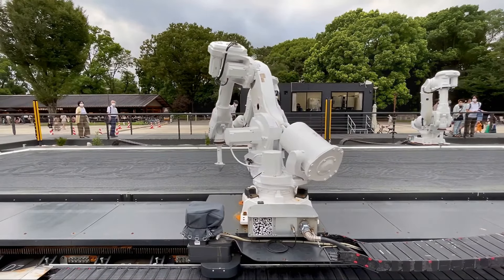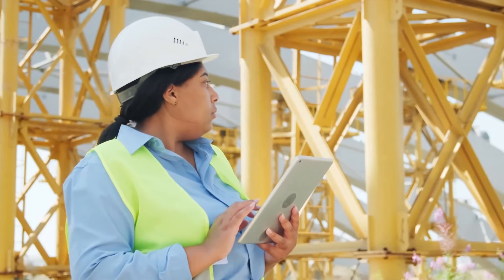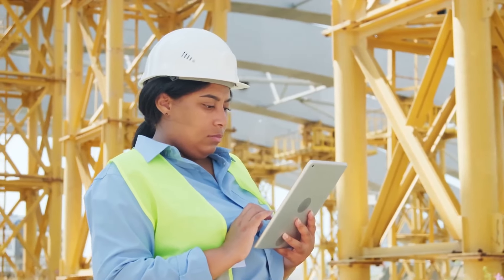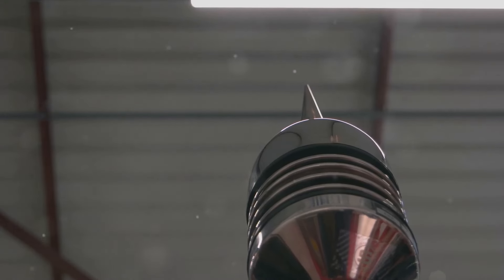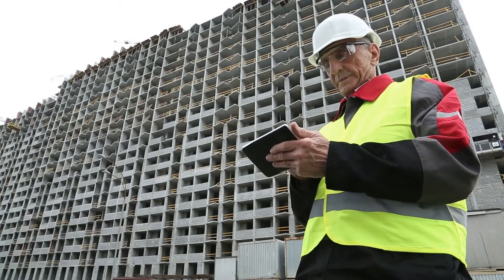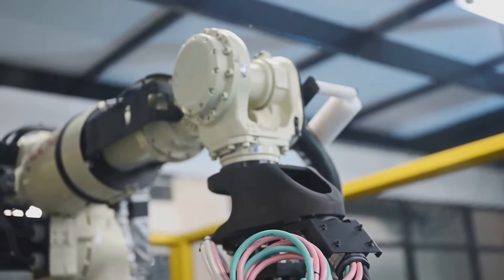Robotics has introduced a groundbreaking shift in construction practices. These technologies range from automated bricklaying robots to robotic arms used for welding and materials handling. The integration of robotics not only streamlines operations but also significantly enhances safety by performing high-risk tasks. For instance, robots can operate in hazardous environments without the need for human intervention, reducing the risk of accidents. The precision of robotic systems also minimizes errors, contributing to higher quality builds and consistent outputs across projects. The increased use of robotics is poised to reshape labor dynamics in construction, promoting a focus on more skilled, tech-savvy roles, representing a shift towards a more innovative and safer construction industry.